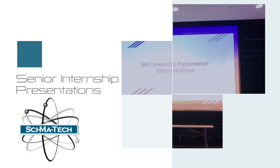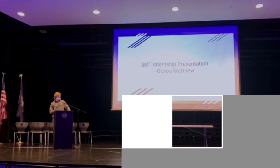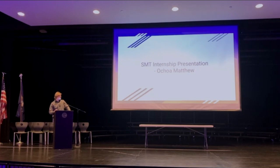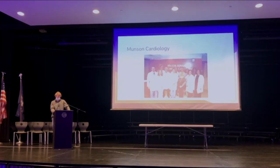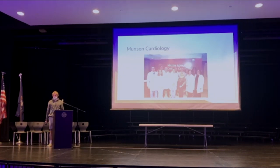My name is Matthew Ochoa and this is my Simon Tech intern presentation. I did my internship at Trivia City Heart and Vascular. It's the cardiology group established in Trivia City and they reach out to places like Cadillac and Gaylord and all over Northern Trivia City.